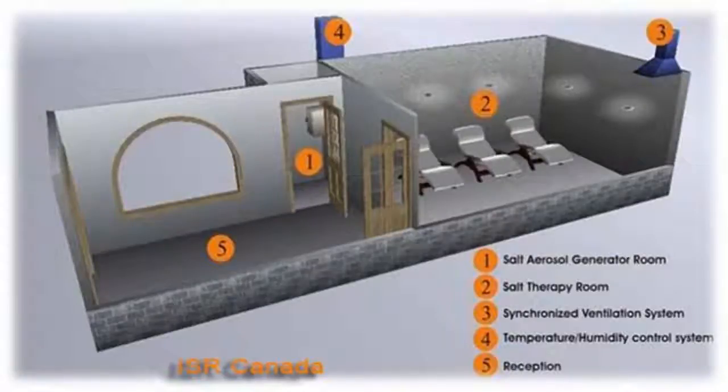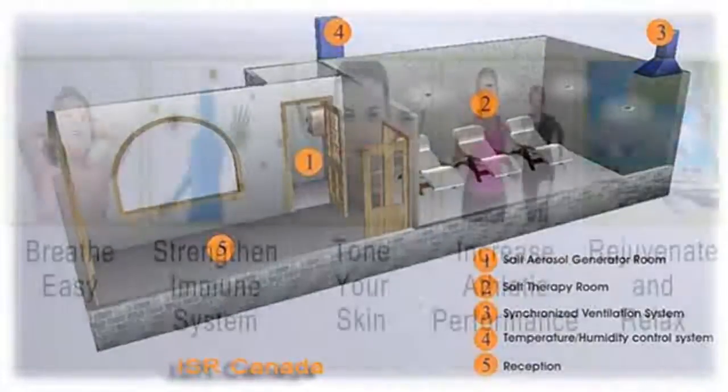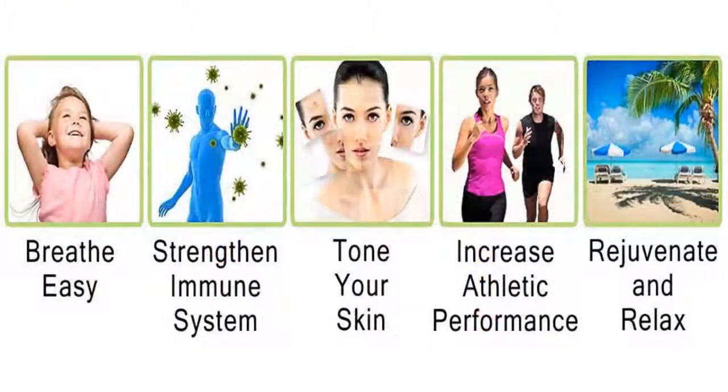In addition, the salt room is equipped with dimmed ambient lighting and audio and video systems to create a relaxing atmosphere. Clients relax in comfortable chairs and breathe in air which is rich in microparticles of salt.